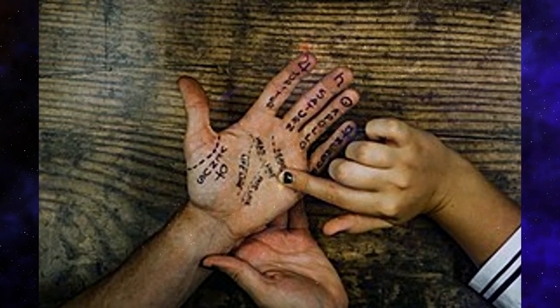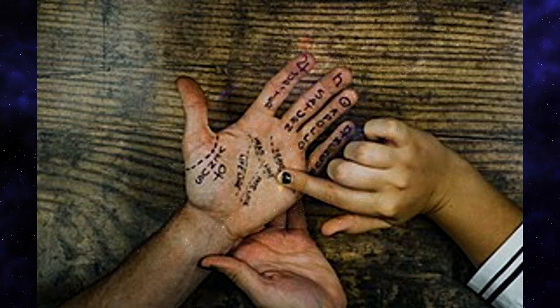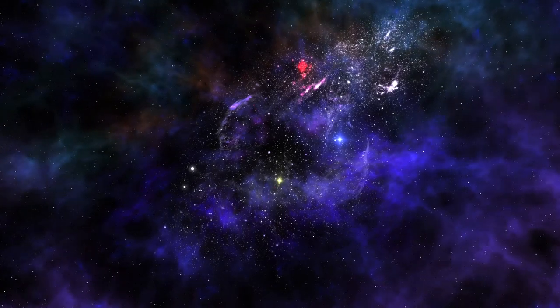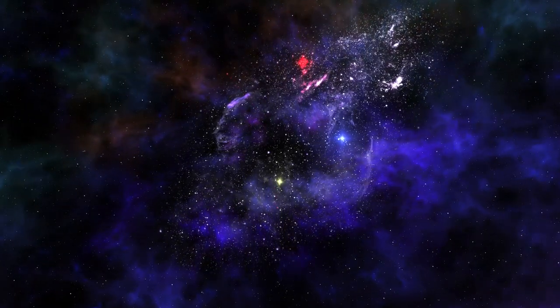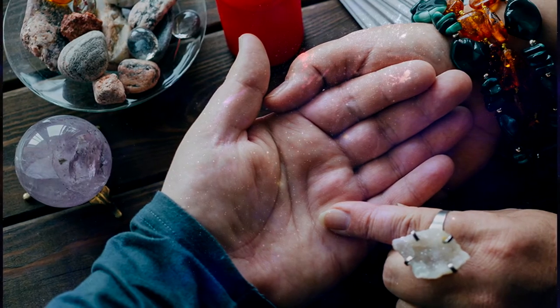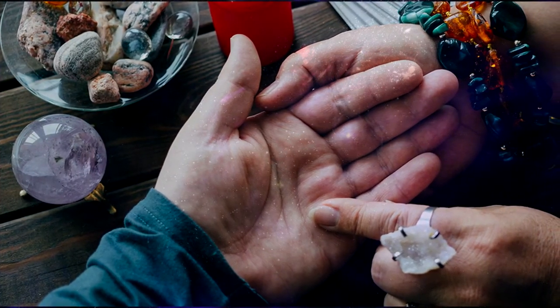Air hands have square or rectangular palms with long fingers, sometimes protruding knuckles, low-set thumbs, and dry skin; the length of the palm is less than the length of the fingers. Traits include: sociable, talkative, and witty, but can be shallow, spiteful, and cold; comfortable with the mental and the intangible; does things in different and radical ways.